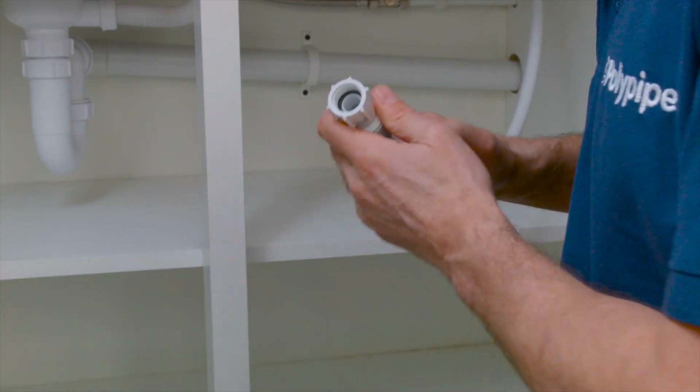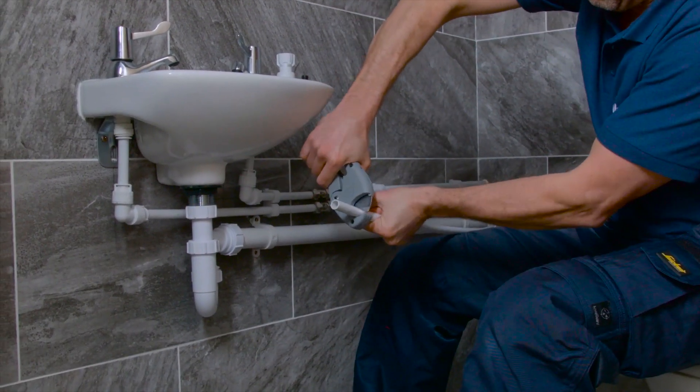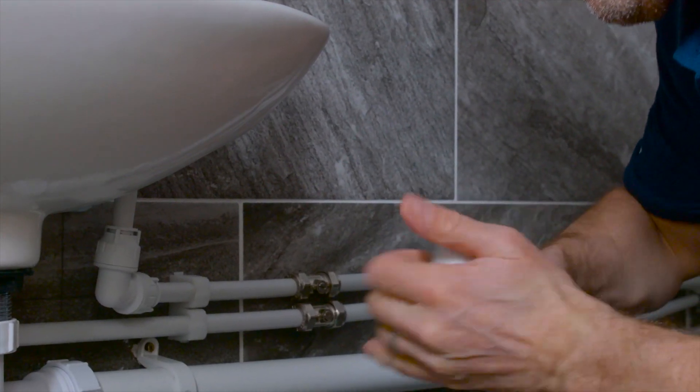It's naturally flexible, so you can bend it into even the tightest spots. It's remarkably light, making it easier to work with and cheaper and more efficient to transport to site than copper.